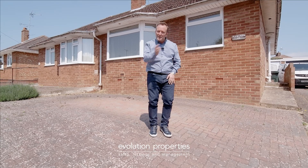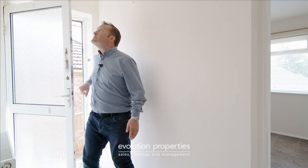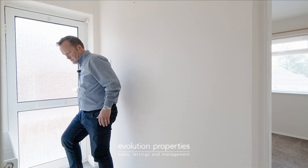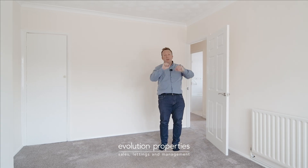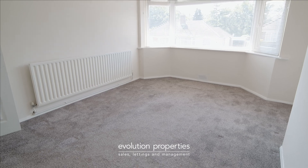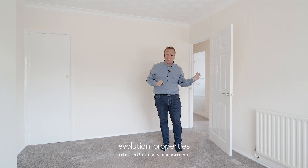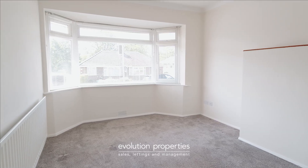It's a real delight. This is the lounge — nice bay window there overlooking the front. If you didn't notice, there's parking on the front of this property, as well as the shared drive and the garage, so plenty of space for visitors. Neutral decor, matching carpets throughout.